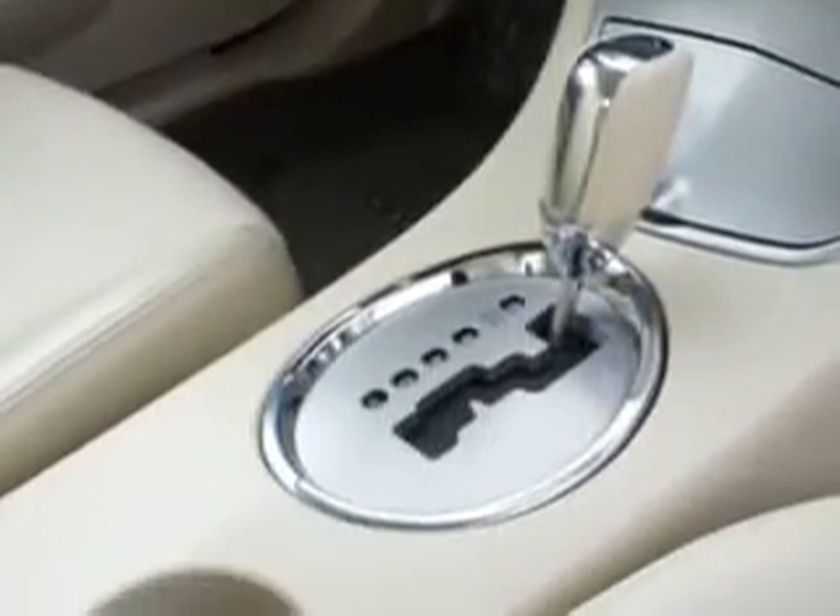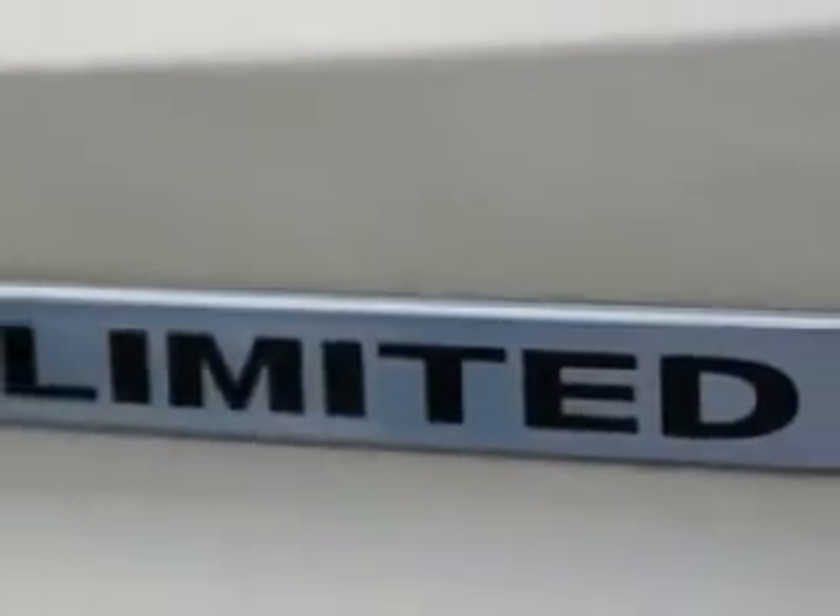Feel the wind in your hair, enjoy the drive, and look great in this 2010 Chrysler LeCBring. See us at Palm Auto Mall today.